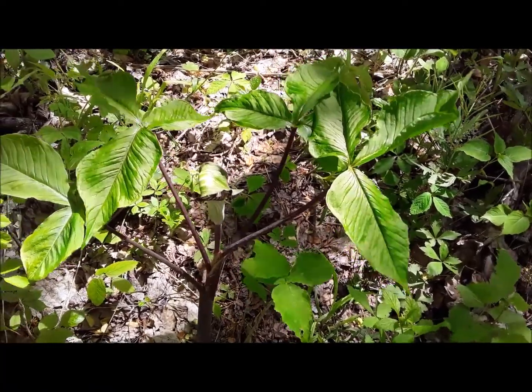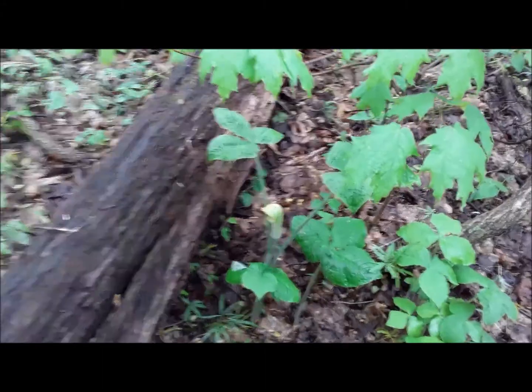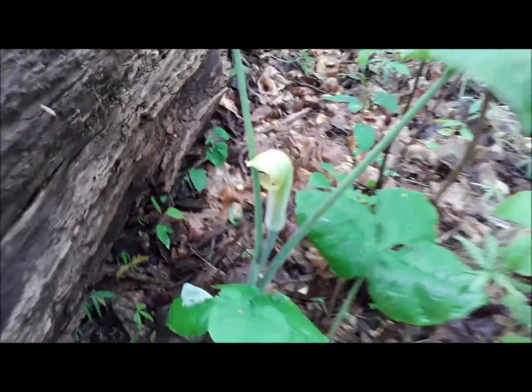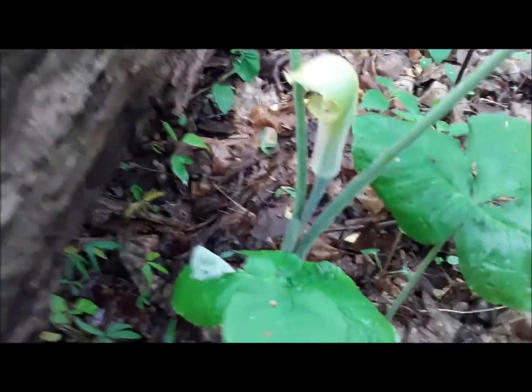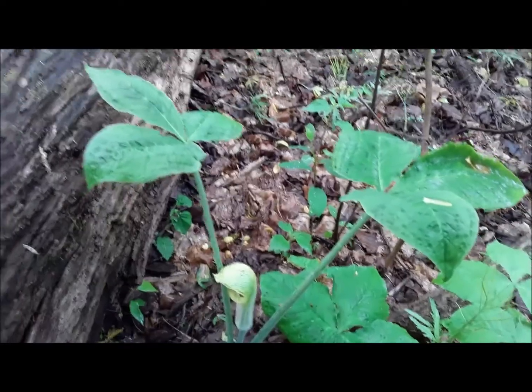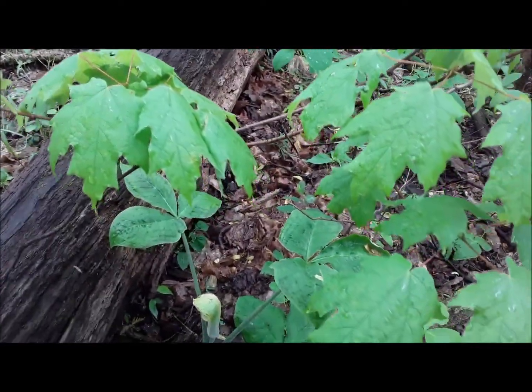That just might be the biggest one I've ever seen. If you've ever seen a bigger one, let me know. There's another real nice one — this one is more green in coloration versus that old purple kind we saw last time.